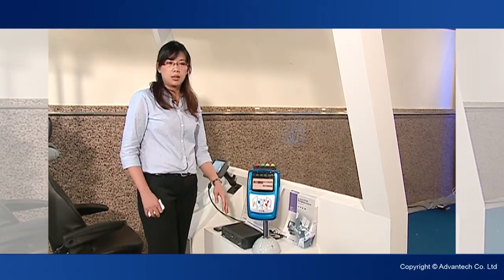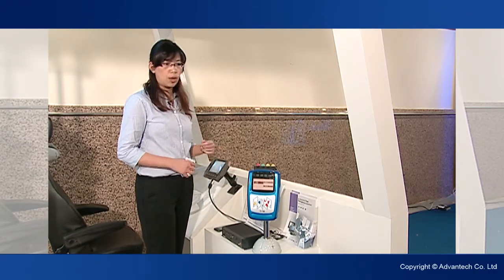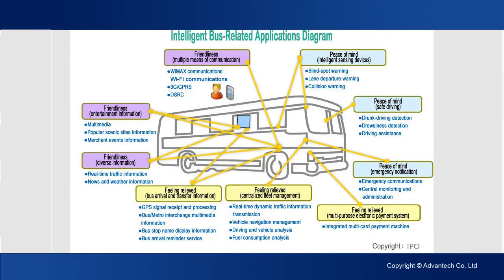For example, if there were too many people on the same bus, or a bus was found to be driving on the wrong road, central dispatchers could alert the driver to make the necessary corrections.